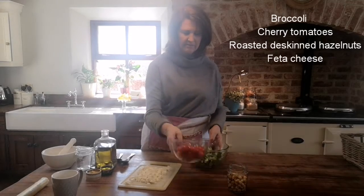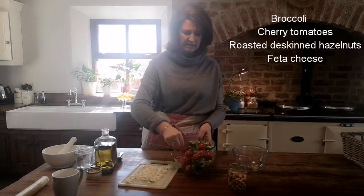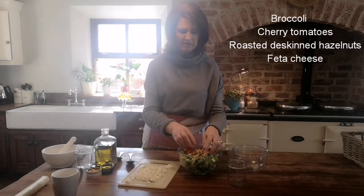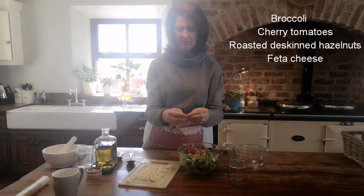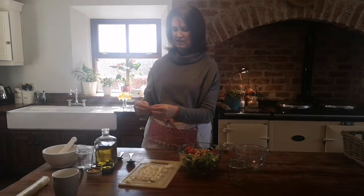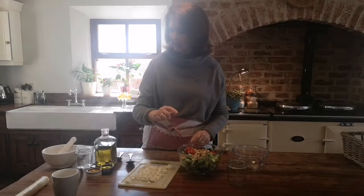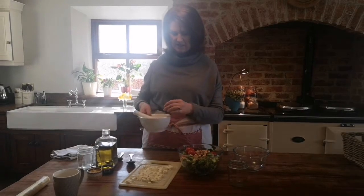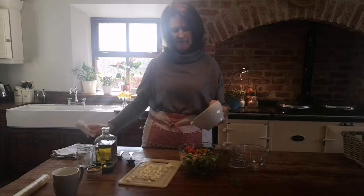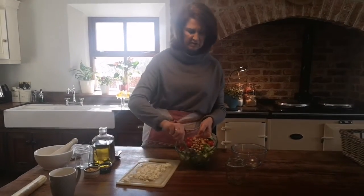Basically throw everything in together and mix it all around. There's still a little bit of skin on the hazelnuts — try and get as much skin off as you can because the skin is bitter. My husband Tony likes to put the hazelnuts in and bash them up a bit — he thinks it's nicer rather than getting a big chunk — so you can do it either way.